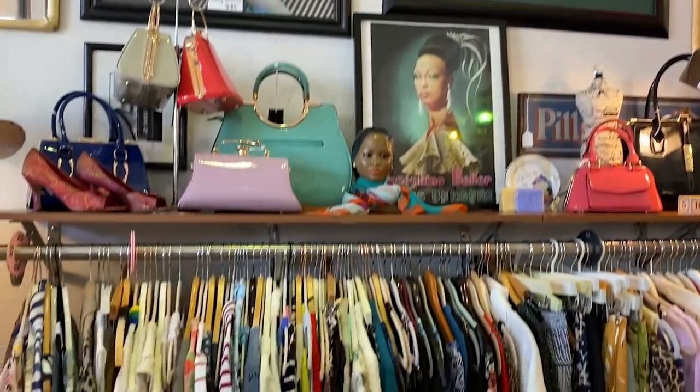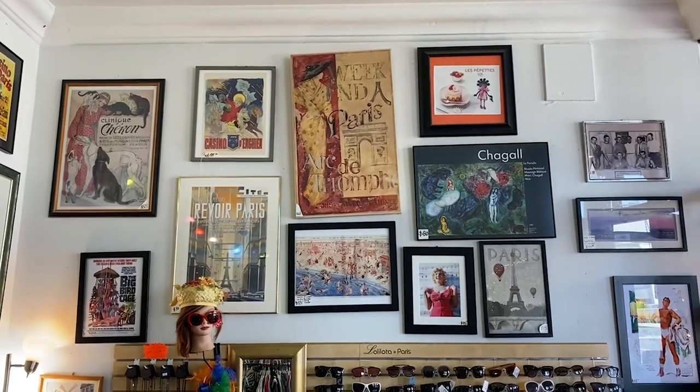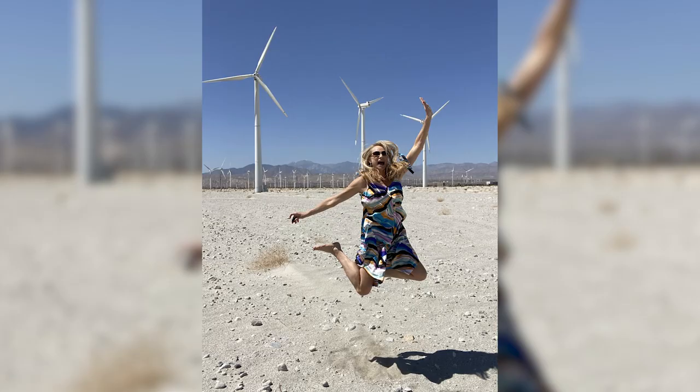I stayed in town and did Trina Turk, Shag, and this fantastic little vintage shop called Bazaar — spelled B-A-Z-A-R. This particular shop has both vintage and new wear and it is fantastic; Linda is the owner. The thing to buy here in Palm Springs in my opinion is big color — hot pinks, oranges, bright turquoise and blue.